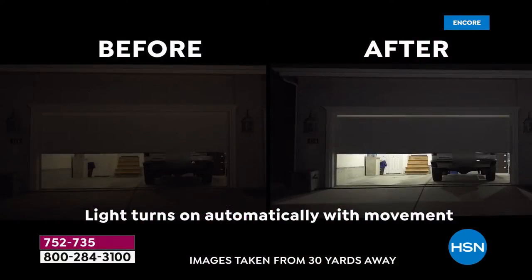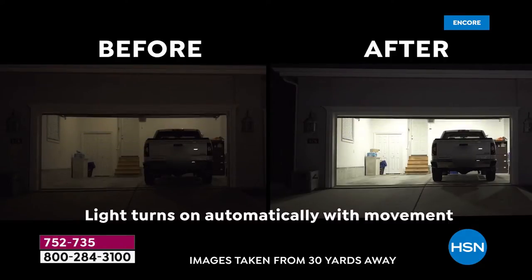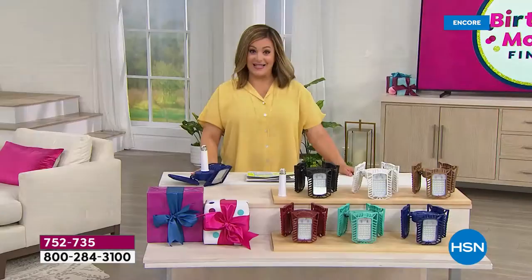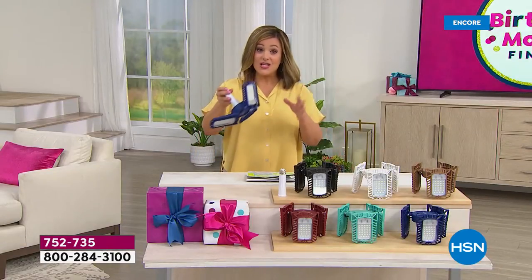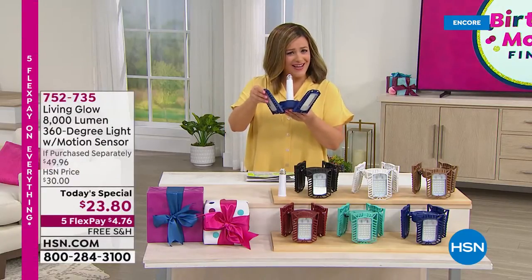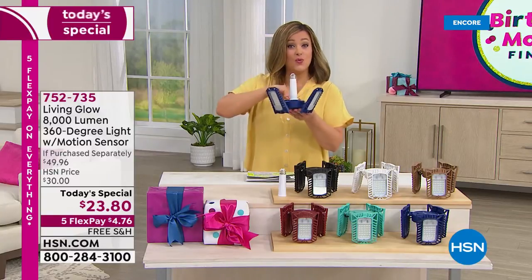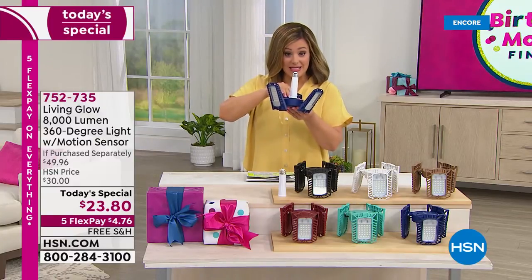Take a look at what you can do — that's the before you're seeing on screen. That's what most garages, basements, or attics look like. Look at the after when you turn on your Living Glow 8,000-lumen light. Features here that you don't typically get with standard lights: you get adjustability. I can literally point these panels to wherever I need the most and brightest light.